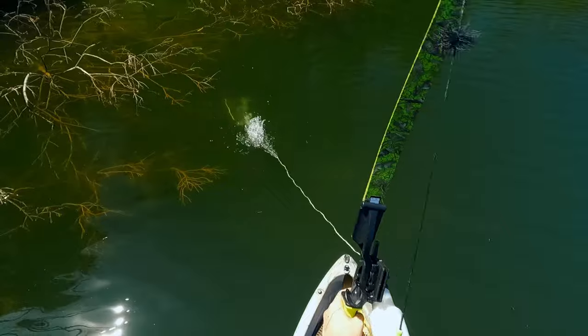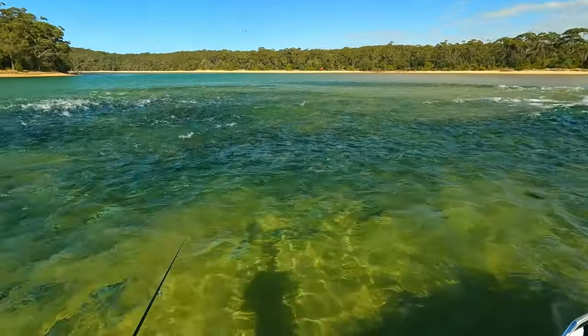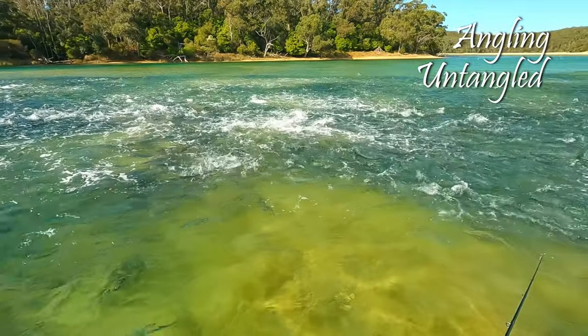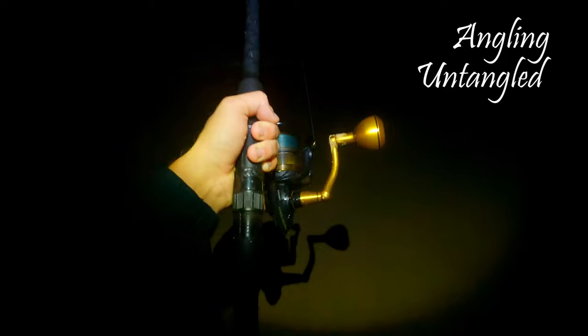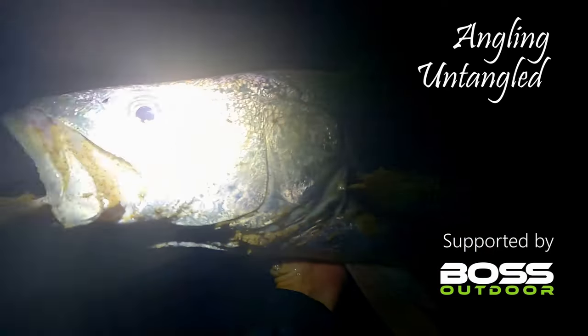Back up. Oh yeah, look at that. All right, let's get him back.